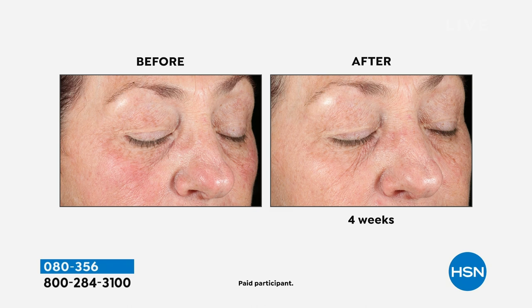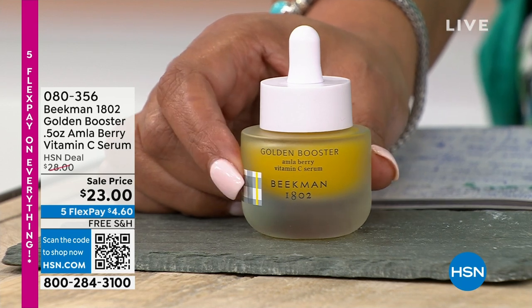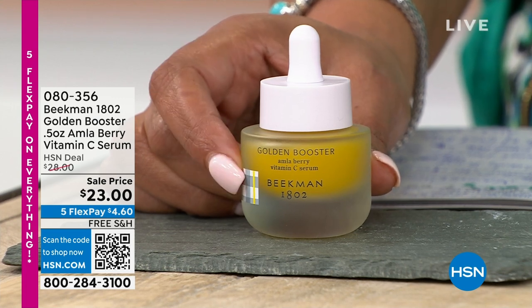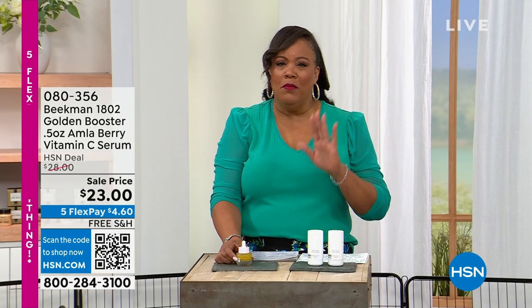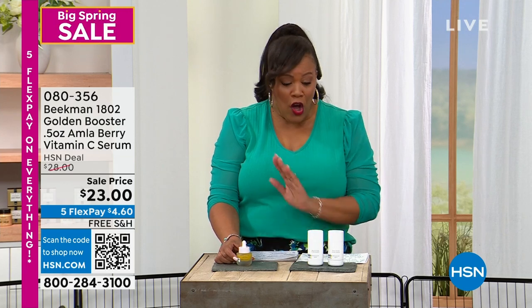If you have uneven skin tone, redness, splotchiness, or age spots, try this. This is after four weeks, and many reviews say they see improvement after one application. It just takes a few drops. It's $23 today, only $4 to get home, and there are only about 600 units left. On auto ship you use the serum morning and night, and you can put it in your moisturizer.